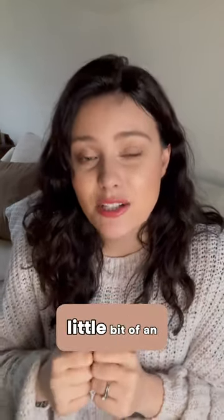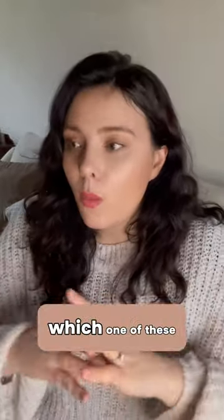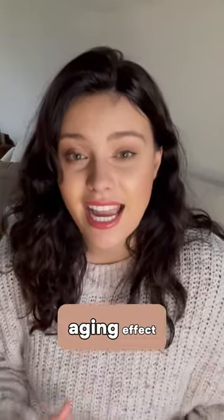So again, it can have a little bit of an anti-aging effect. It's very case dependent which one of these options would be best for you, but they are great ways to add some length to your teeth and again have an anti-aging effect.